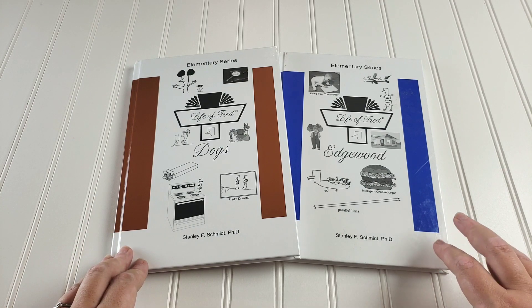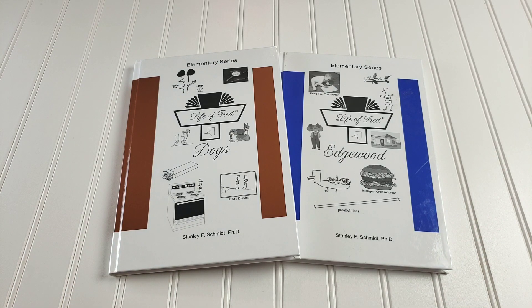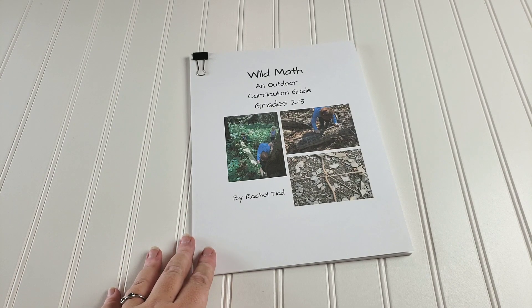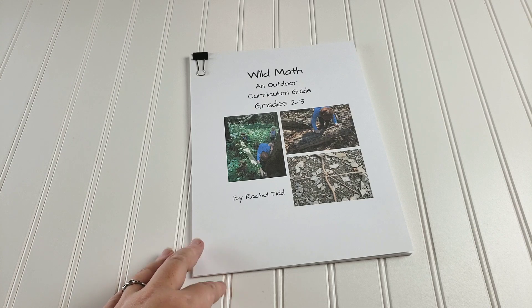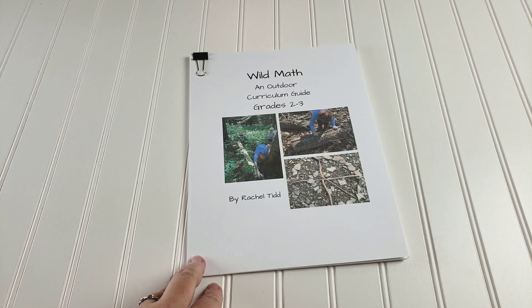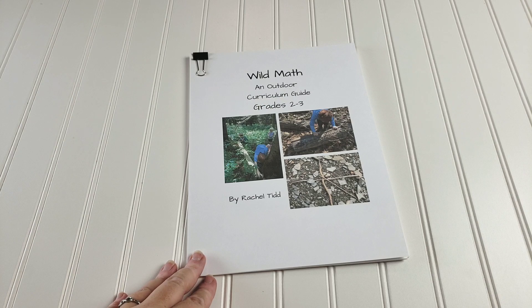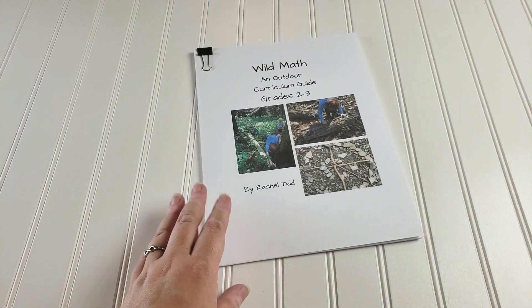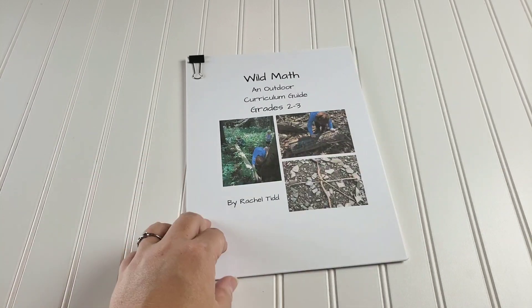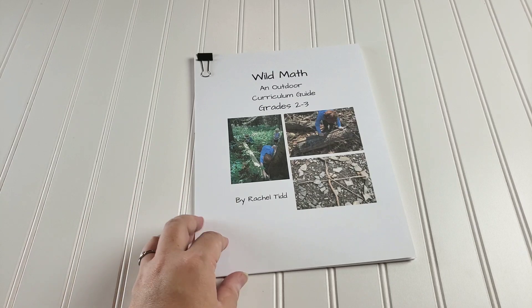I'm showing you Dogs and Edgewood, but we actually have the books all the way through Jelly Beans, so we'll get through whatever we get through. The other thing we have is Wild Math, which is an outdoor curriculum guide for grades two and three. We used a bulk of grade one last year and really loved it. Here in Florida, any day that's not so hot your face melts off, we like to be outside — so this is perfect for that. We can abandon schoolwork for the day, go outside, enjoy the weather, and do math. I haven't bound it yet because I'm considering putting it on a clipboard so it's easier to take outside. Wild Math will definitely be in the rotation.